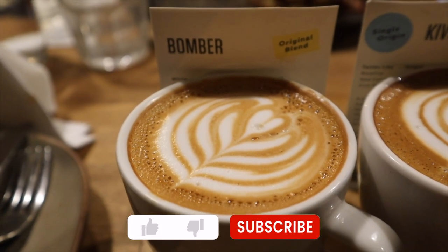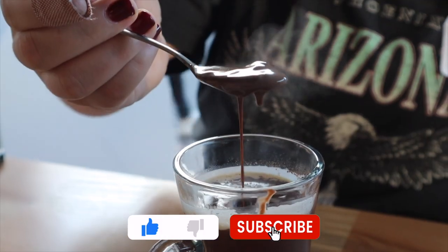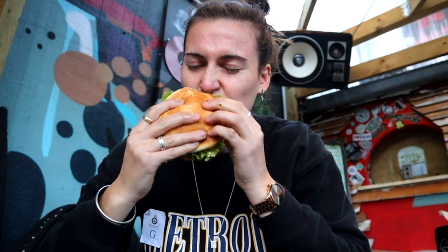Alrighty guys, that was the Wellington food tour. I hope you enjoyed this video. Don't forget to comment, like and subscribe, and as always I'll see you next time. Bye.